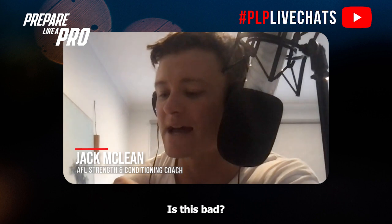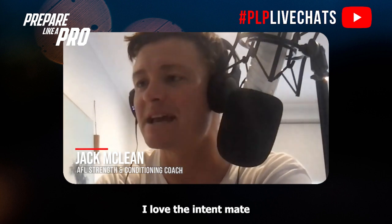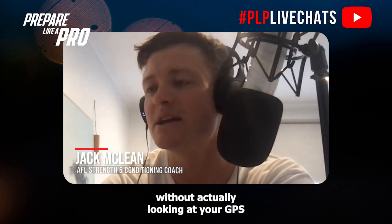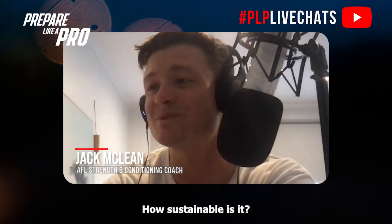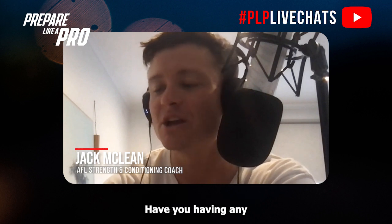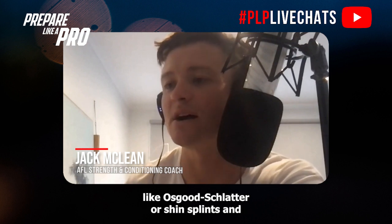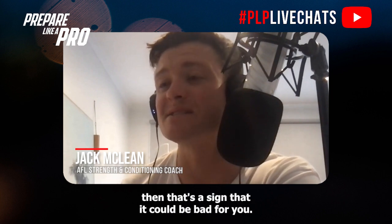Question: I run every day — is this bad? Assuming you play football, it's not bad — I love the intent and you're putting in the work. I would think about the quality of your training, what type of sessions you're doing, and how sustainable it is. Consider whether you're having any soft tissue or overload-type injuries like Osgood-Schlatter's, shin splints, or patellofemoral joint pain. If your body's not responding well, that's a sign it could be bad for you.